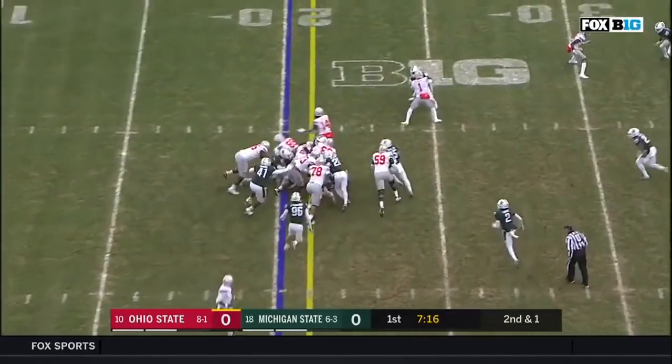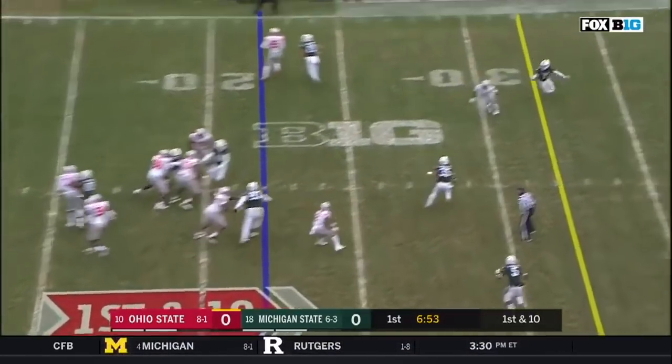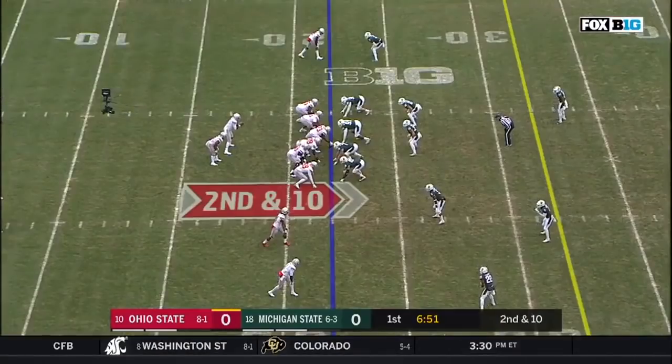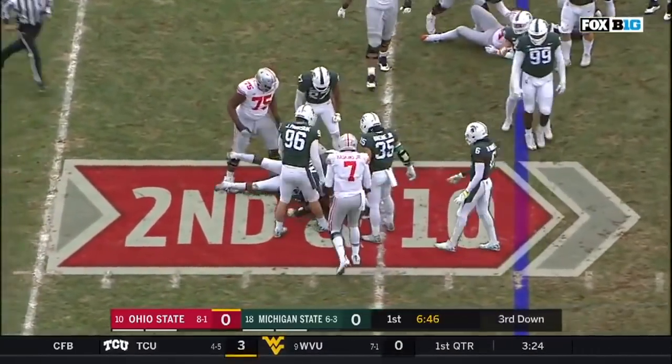And Dobbins running it this time. Looking for the first down, and he has it. J.K. Dobbins is soft. Got to at least continue to keep him honest. On first down, Haskins to throw. He flicks it. Almost picked it off. And how do you make that adjustment? Because Haskins came on so quickly.